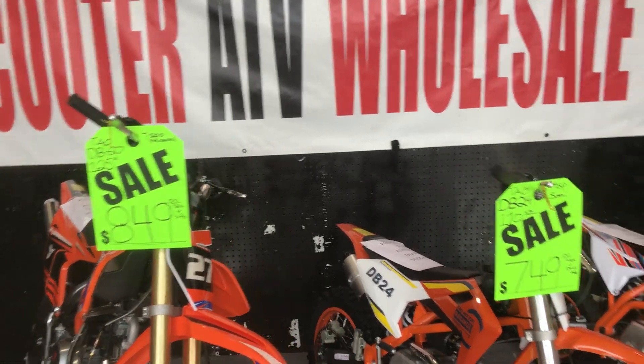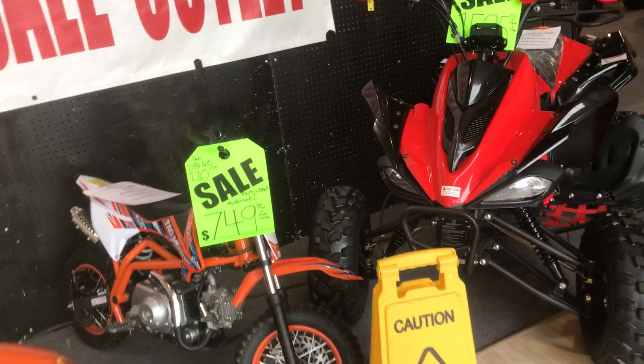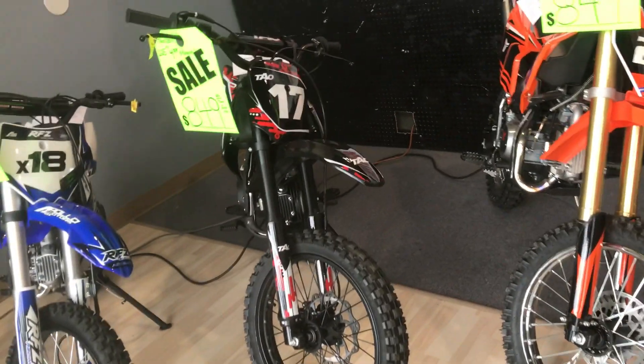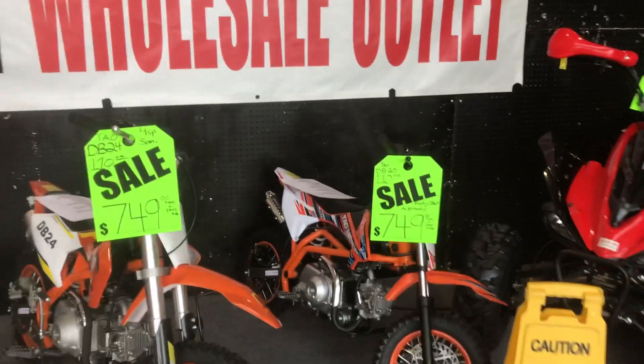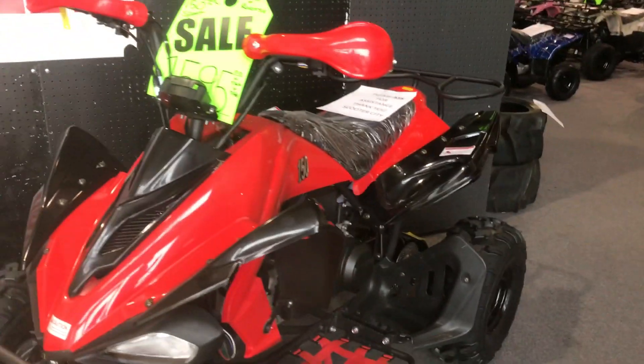The Tau DB 17 for $849, DB 27 $849, DB 24 $749 — 110cc's and 125cc's with four-speed manual transmission on sale, with a dealer extended engine warranty on all vehicles. Set up, tuned, and ready to go.